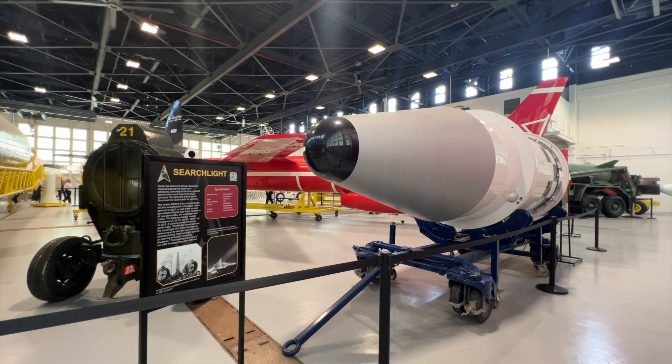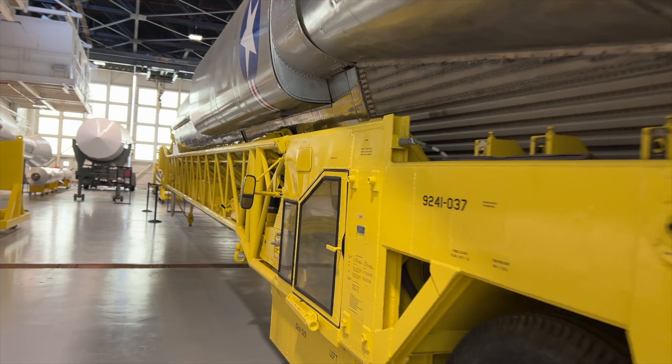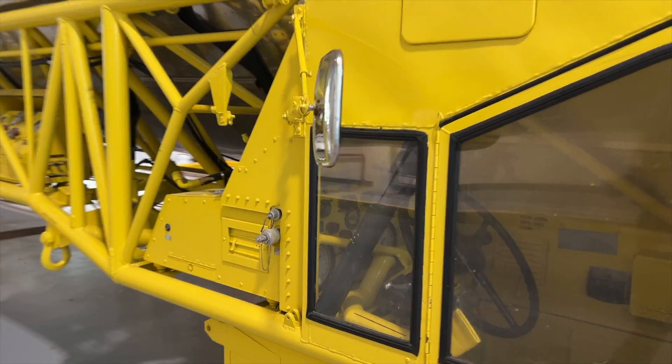He was telling me about some of the rockets and said, 'I used to work on these.' And because I come from a maintenance background, I said, 'Oh, you were a mechanic?' He goes, 'No, I was a rocket scientist. I built these.'